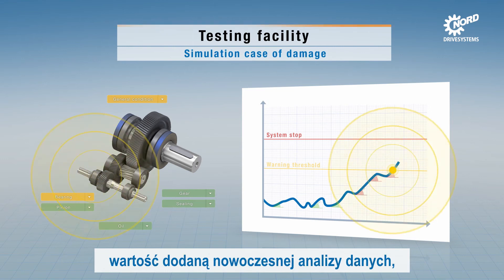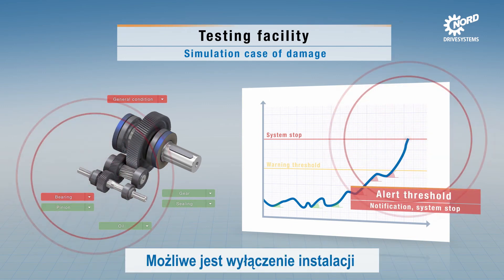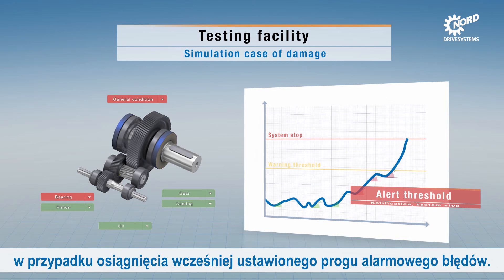Even in plants without predictive maintenance, alarm thresholds for faults can be set up to shut down the plant in case of an alarm.